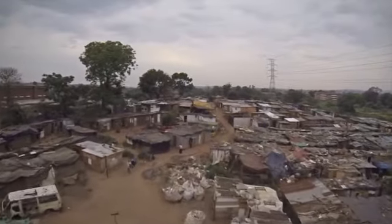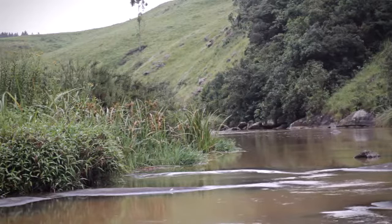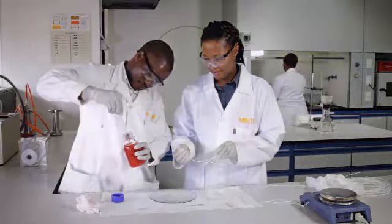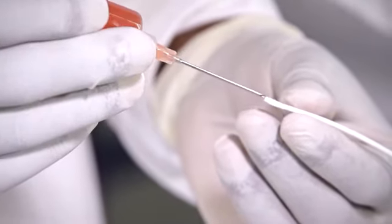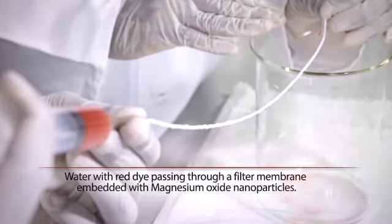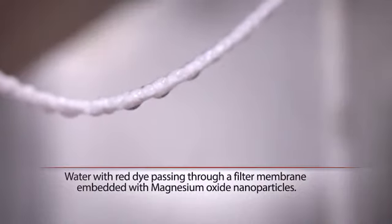Sadly, many South Africans don't have access to clean drinking water. Cheaper, better nanotech water filters could go a long way to providing solutions for the water challenges in our country. Mintec is focusing on adding nanoparticles to filtration membranes. For example, the addition of magnesium oxide nanoparticles can give a filter antibacterial properties, which makes water safer for human consumption by preventing transmission of waterborne diseases such as cholera.